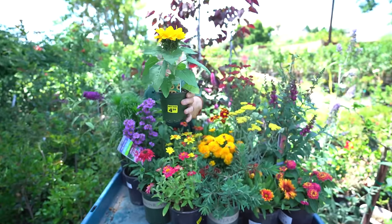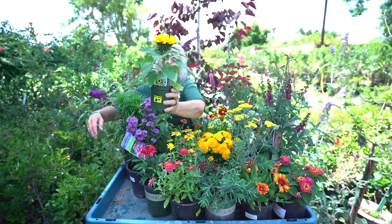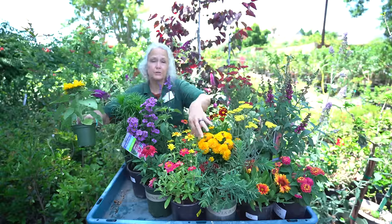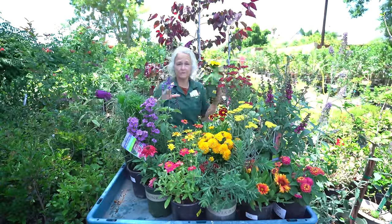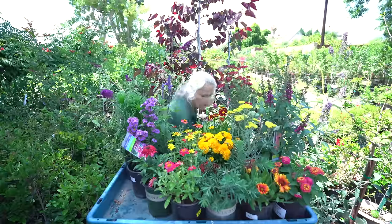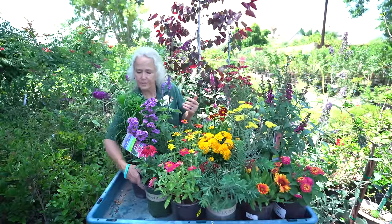Another annual we carry during the summer is the sunflower. This one is a dwarf sunflower — he doesn't get very big, he stays small. There are a lot of different varieties, all the way from a two-footer to a three-footer, up to the big one that gets six to eight feet with a huge flower. That's another one that's going to attract some butterflies for you.